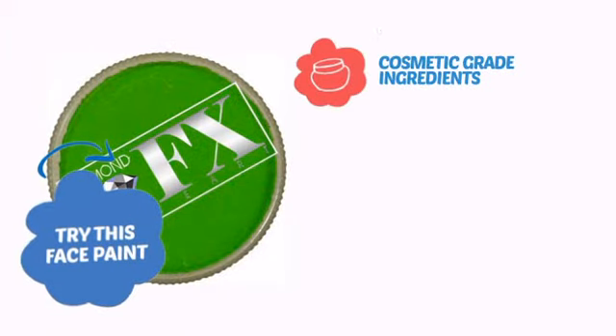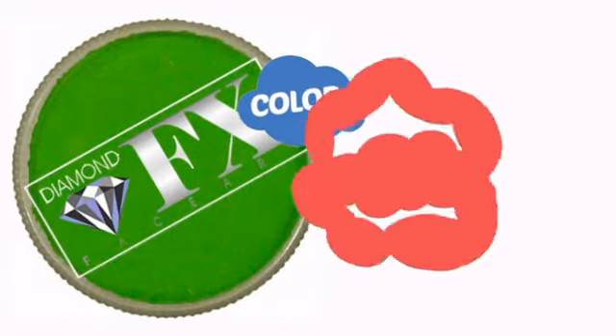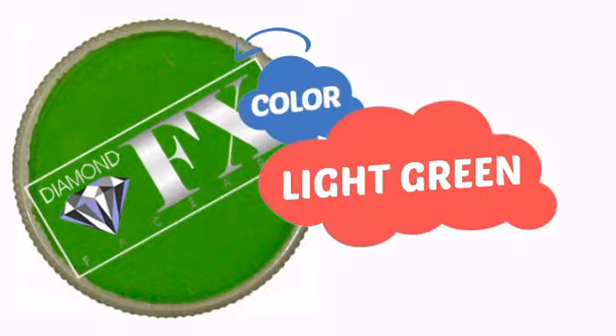Try this face paint with cosmetic grade ingredients, easy application and removal, and long-lasting coverage. With a soft, smooth color, it's a perfect way to achieve a unique look.